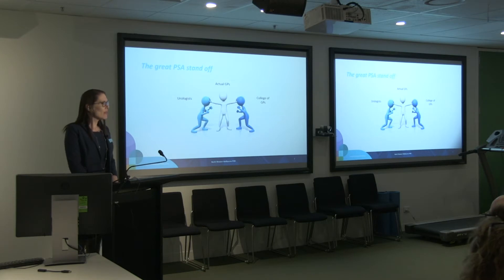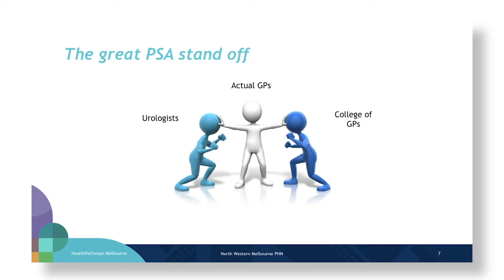Historically there's been a bit of a standoff between the College of General Practitioners, who have not wanted to see patients over-screened and harmed by unnecessary investigations and treatment, and the College of Urologists, who see the worst of what prostate cancer can do — managing metastatic disease and seeing patients when their window for reasonable intervention has passed. That tension has gone on for some time, leaving GPs in the middle with the unenviable task of deciding what to do in daily practice.